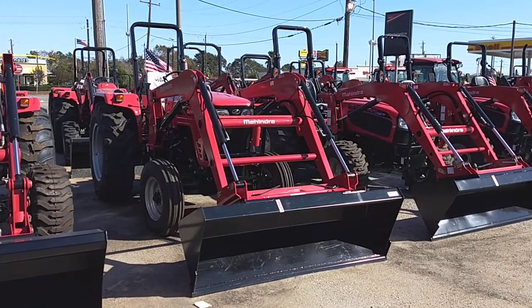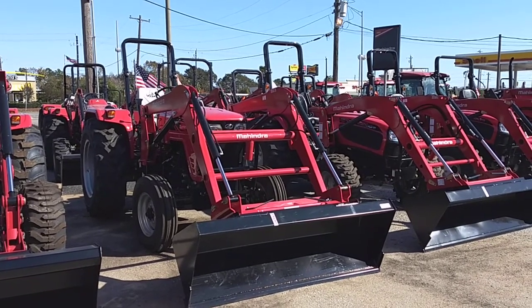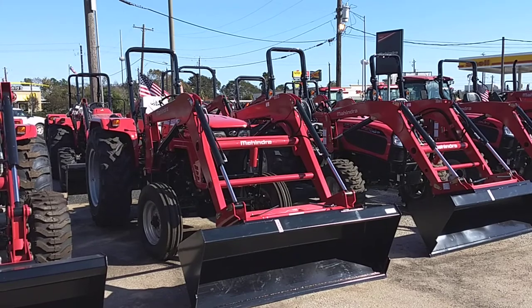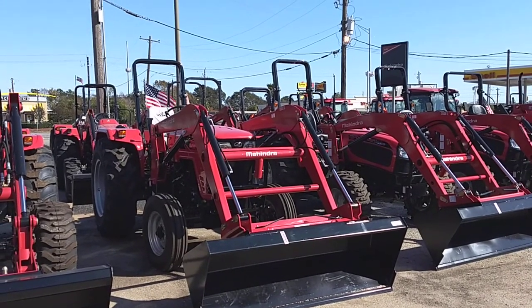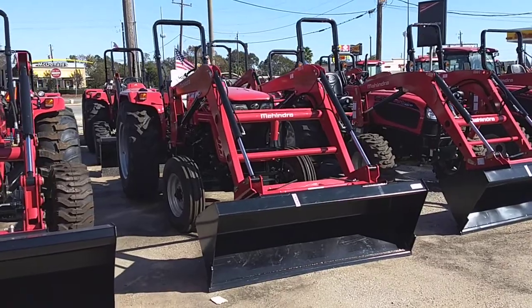Our loader can lift 3,250 pounds to full height, which is nearly a thousand pounds more than Kubota and about 800 pounds more than John Deere. We're actually on par with New Holland on that.